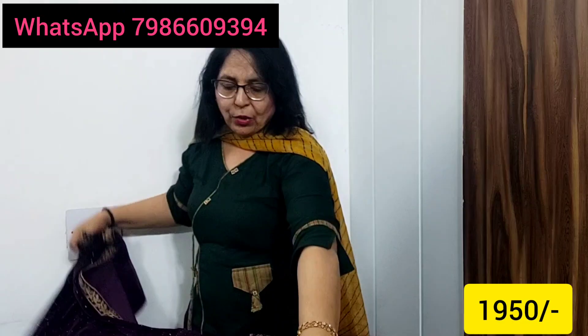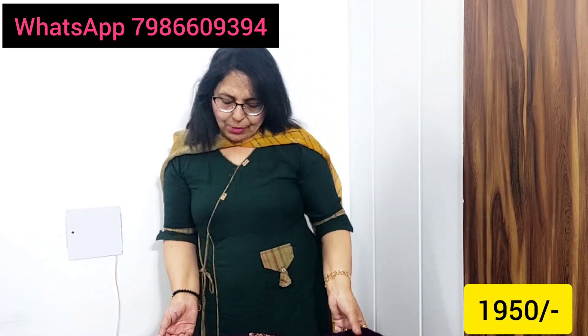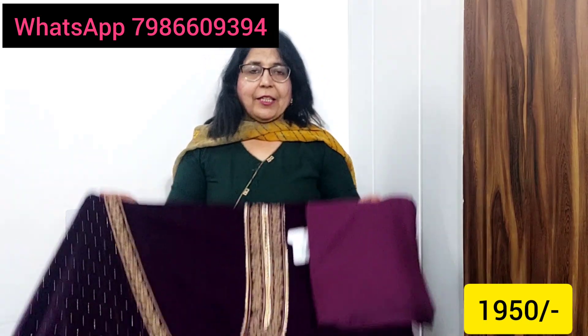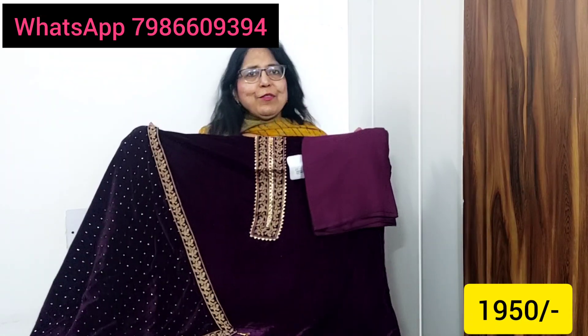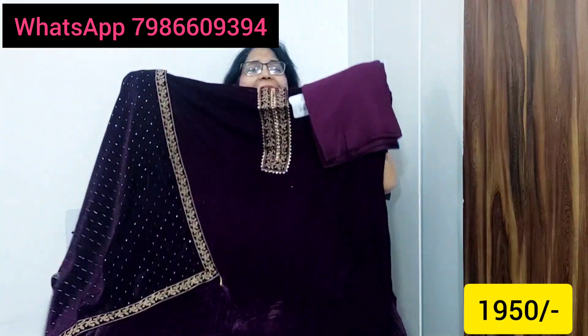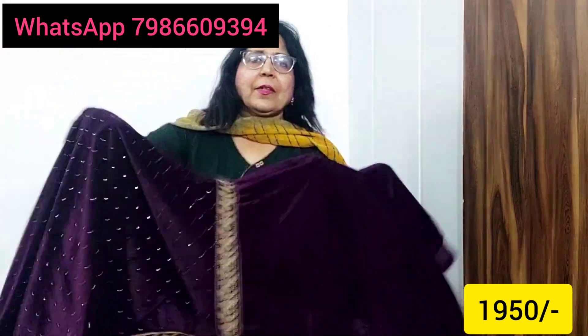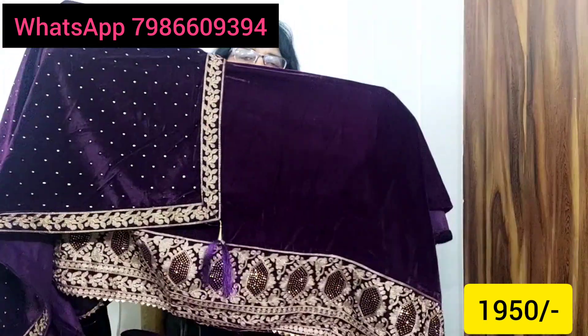Beautifully reasonable price suits, friends. Please watch the video carefully and listen to what I am saying — all the details and price information are in the video. ₹1950 only. The pashmina fabric looks very wonderful — look at this pashmina fabric, and the bottom is ₹1915. You can get the suit at this price.